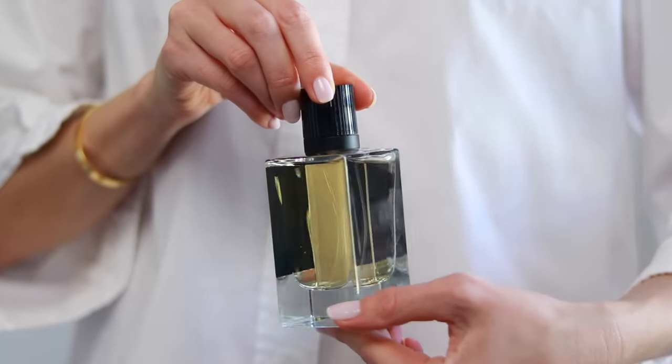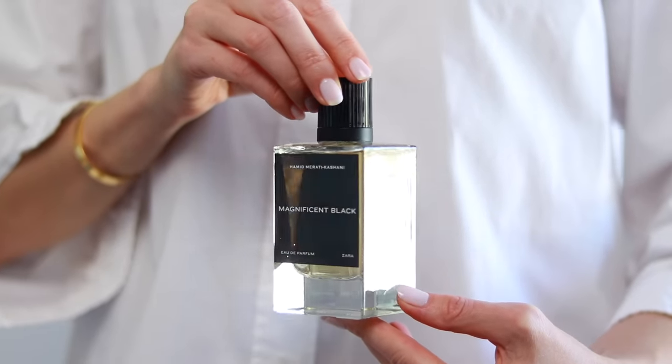Next up we have Magnificent Black. I am sad to report that this isn't a magnificent perfume. It is a fruity woody fragrance very similar in scent profile to Ebony Wood, which is also by Zara. You get this tangy berry-like fruity opening with a darkness of woods that is so beautiful, but unfortunately this fragrance falls flat on its face in the dry down. It just lacks character and is kind of disappointing — I would recommend you go for Ebony Wood over Magnificent Black.